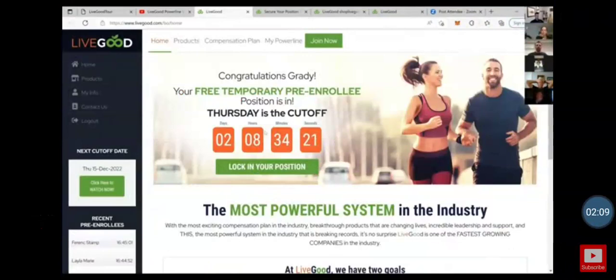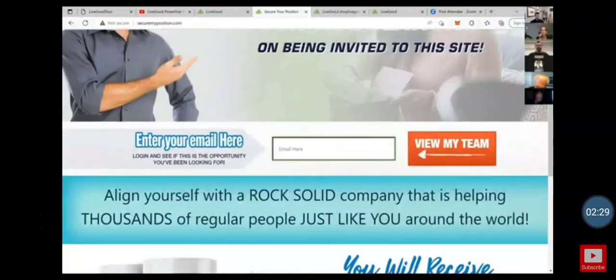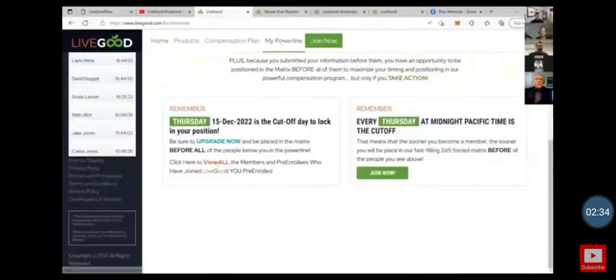Once you pre-enroll, Thursday is the cutoff, then it'll be every Thursday night going forward. This is what it's going to look like when you pre-enroll. We have a whole email series to send them to securemyposition.com — this is where pre-enrollees put in their email so they can then see their power line.